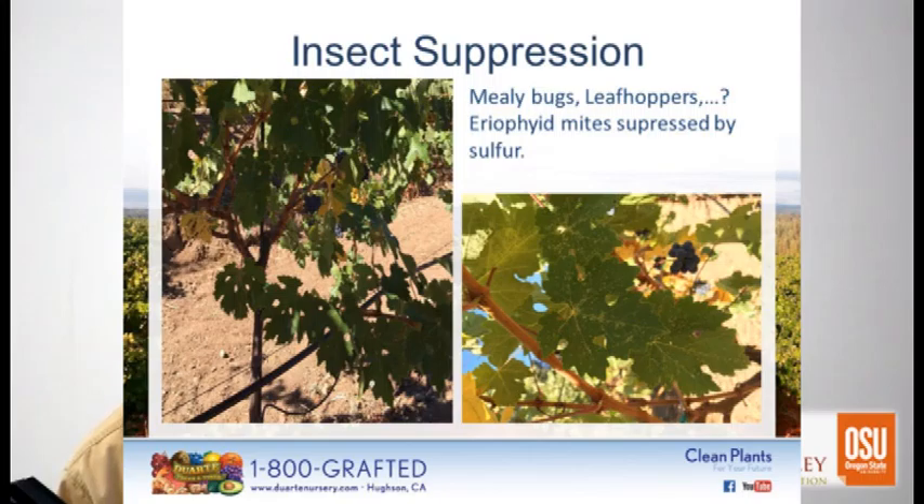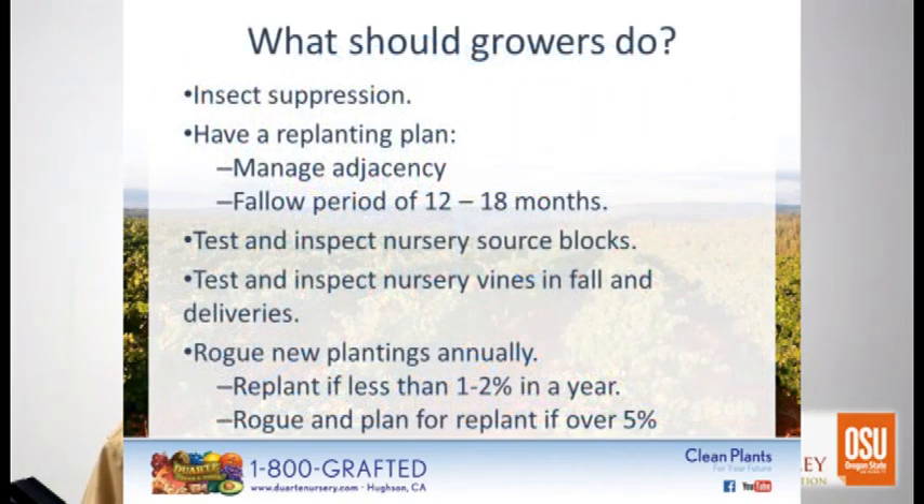So what should we do? Insect suppression, have a replanting plan where you manage adjacency, and consider having a fallow period of your sites — with a safflower cover crop or something deep rooting like mustards. The deeper you get organic matter in the soil, the more you're going to decompose the old roots, and I think that's important. Test and inspect nursery source blocks — just like the winery comes out to see your block before it buys the grapes, come see your nursery.